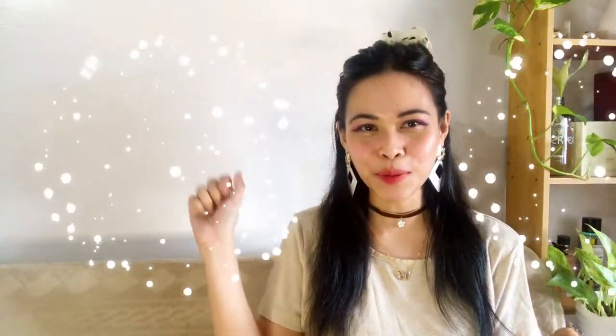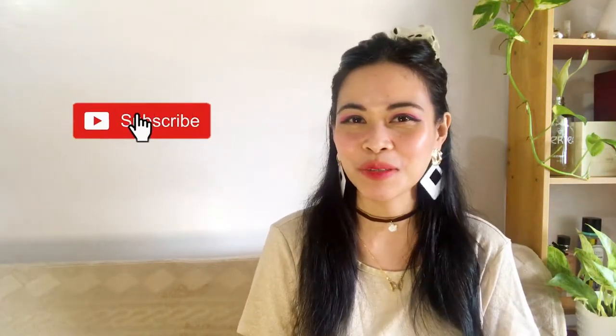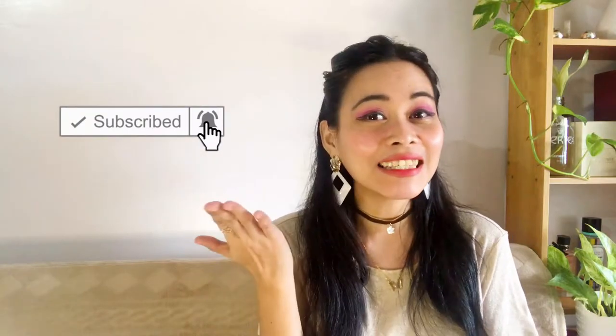Hi everyone, hello queen bees, welcome to my channel. My name is Queenie, you can call me Queen. If you're new to my channel, hi hello, how are you — I hope you can stay longer and subscribe. And if you're coming back, thanks queen bee, welcome back. Today's video, we are going to talk about...